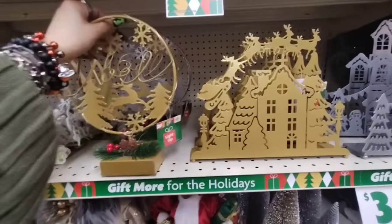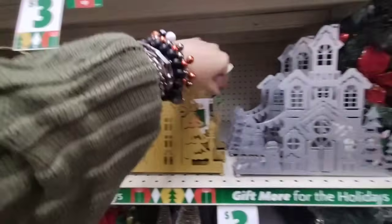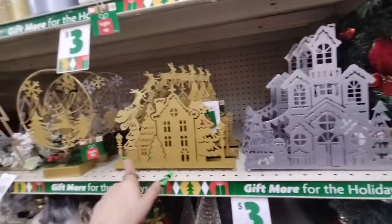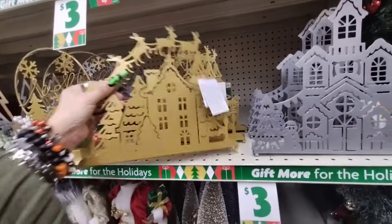And they also have their villages — you have it again in the matte silver and in the matte gold, and they're different. This one has the snowmen, this one just has the trees. And these light up as well, and I'm pretty sure these are going to be $5.